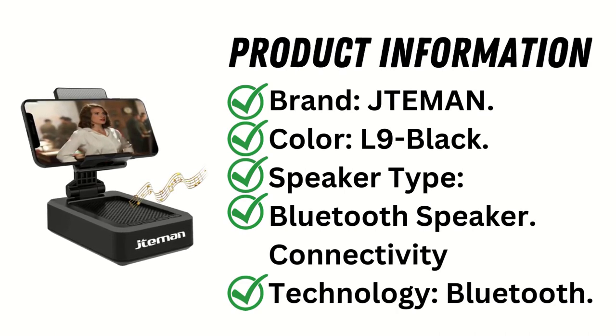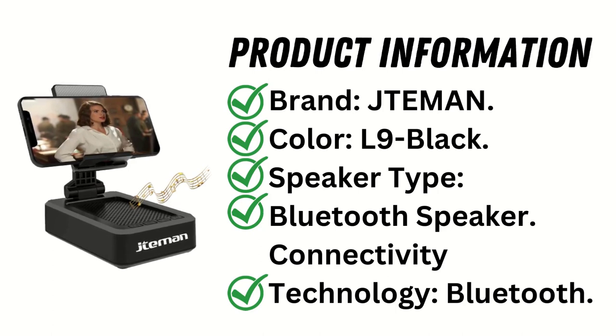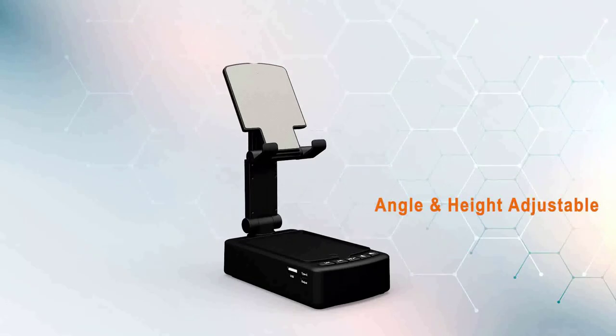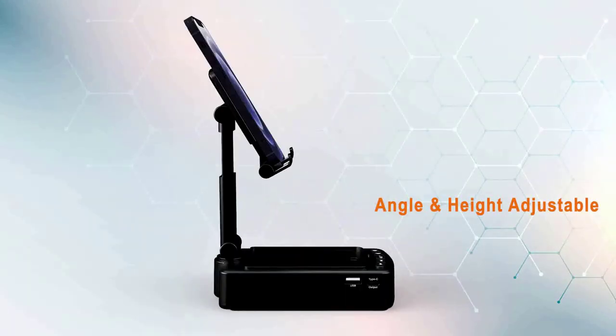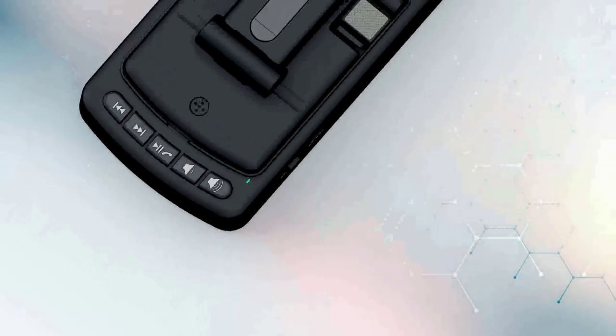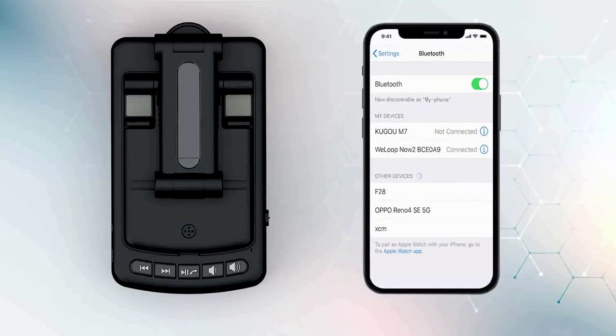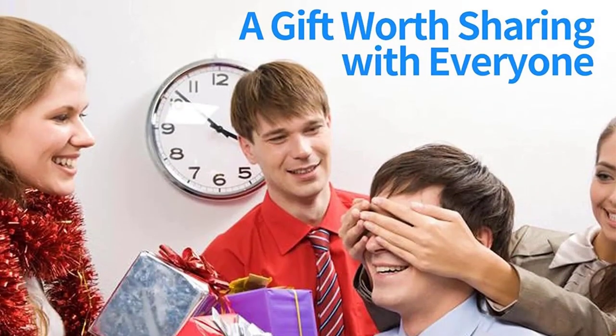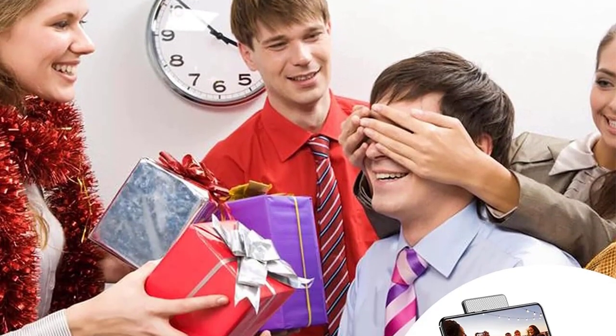Product features: phone holder with multiple adjustable viewing angles. This holder allows you to adjust the viewing angle to meet a variety of viewing requirements, allowing you to play games, watch videos, and use FaceTime without having to use your hands.